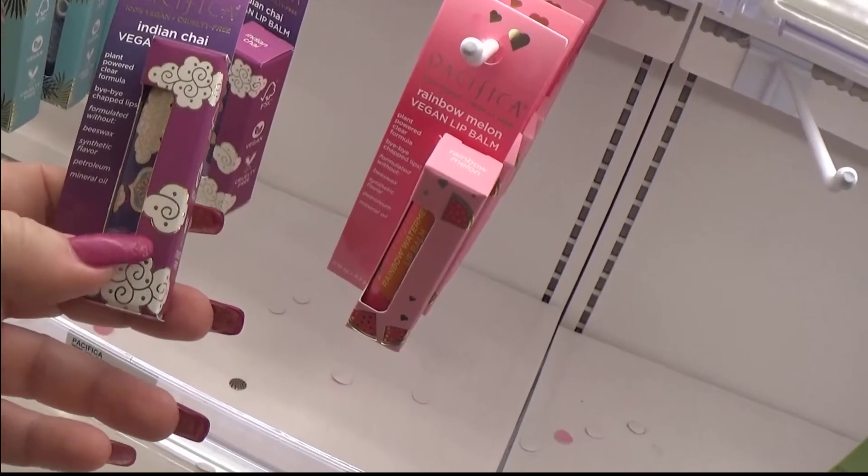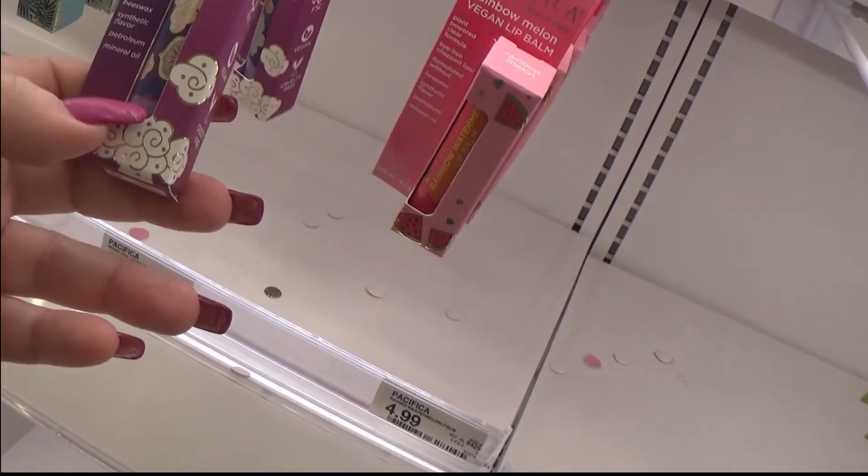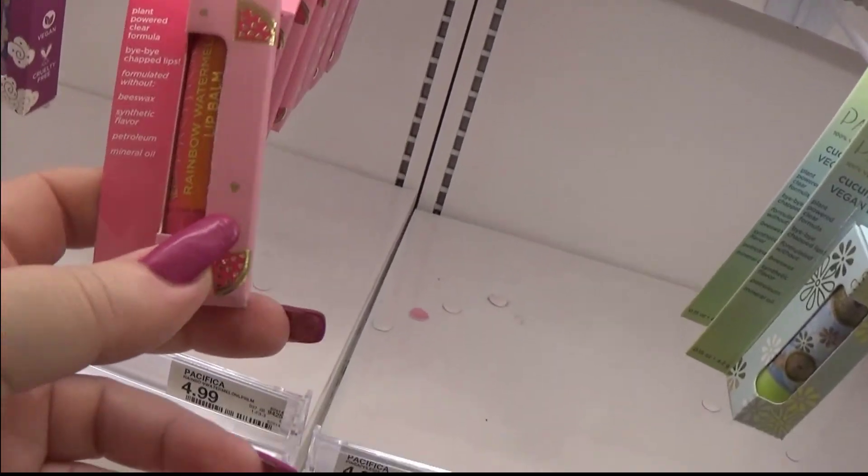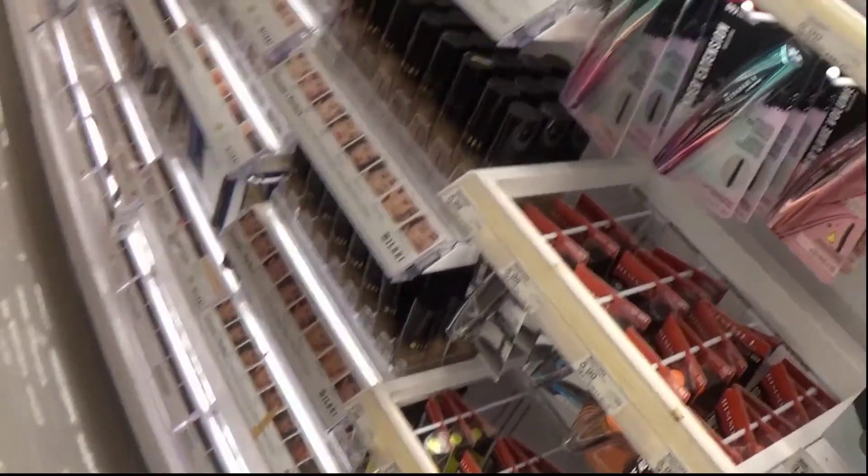You know I love Pacific at Home — this looks nice. This one is Rainbow Melon — oh you would love it! I'm going to have to get this one.